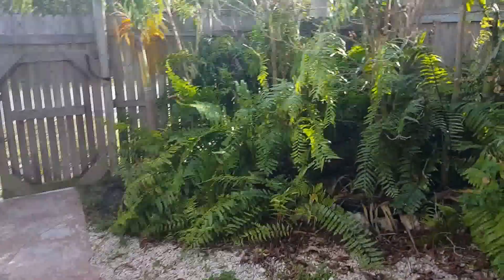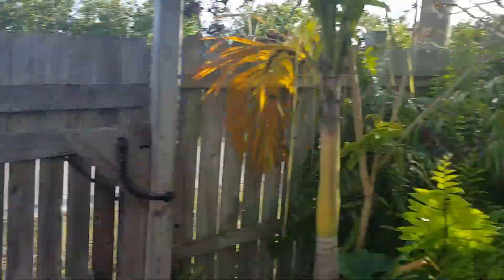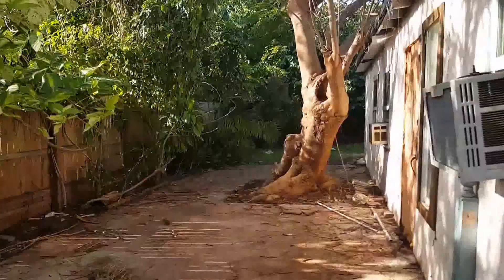All right, outside. There's a corner garden area, the fence needs attention. That's a royal poinciana tree — no problems there.